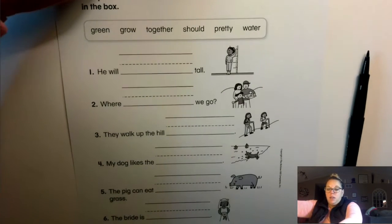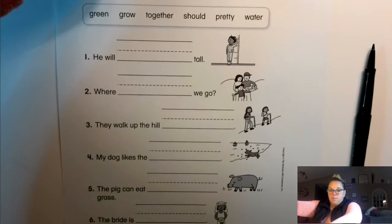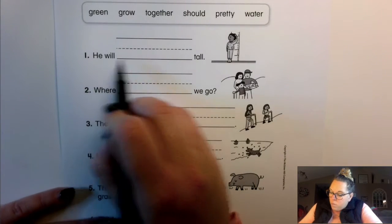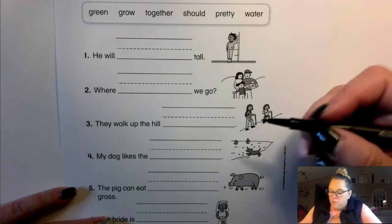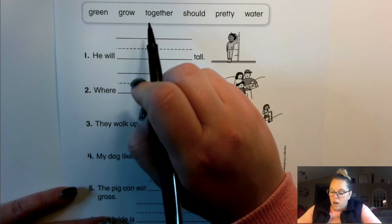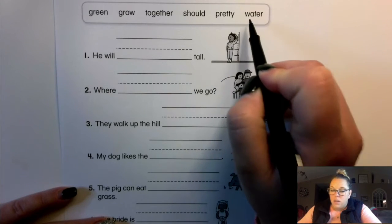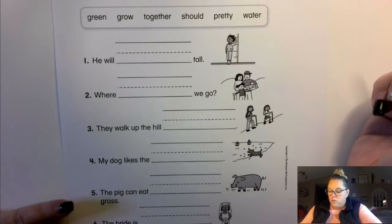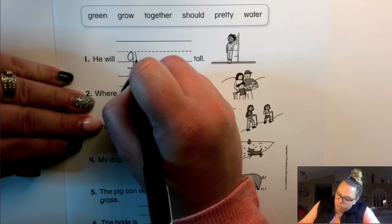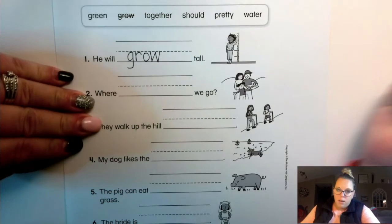So let's look at the first sentence. It says, "He will ___ tall." He will green tall? He will grow tall? He will together tall? He will should tall? He will pretty tall? He will water tall? He will grow. So go ahead and write grow on the line, please.